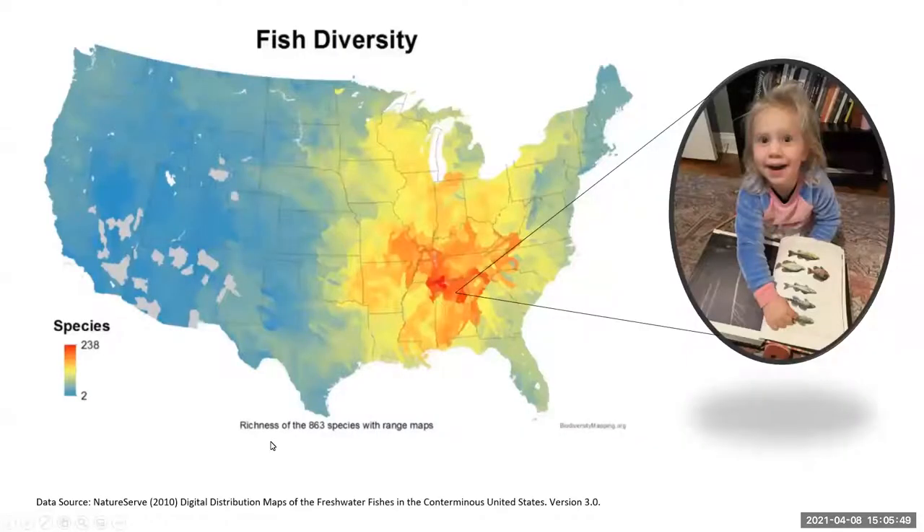Here's a map that depicts the fish diversity and you see Alabama is just lit up in red in number of fish species. My daughter Lenny is amazed by how many fish species Alabama has. She's actually holding the Fishes of Alabama book and she loves to look through and see all the colorful fish that live in Alabama.